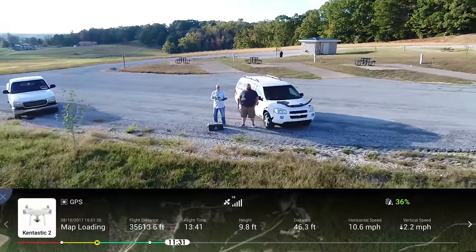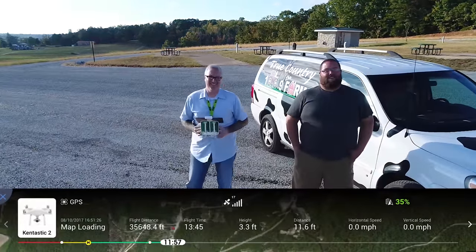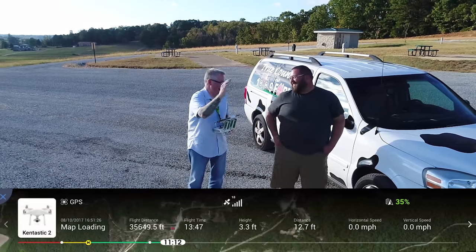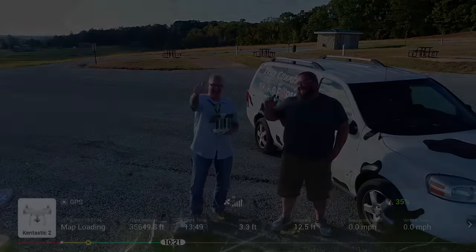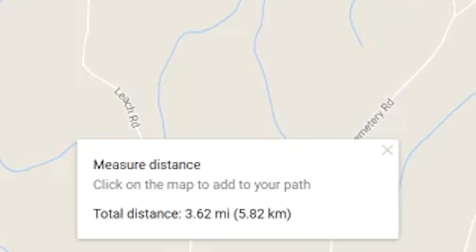Total flight distance on one battery: thirty-five thousand six hundred forty-eight feet — that's six point seven five two miles. Thirty-five percent battery left over. Total distance according to Google Maps is about four miles. Very impressive.